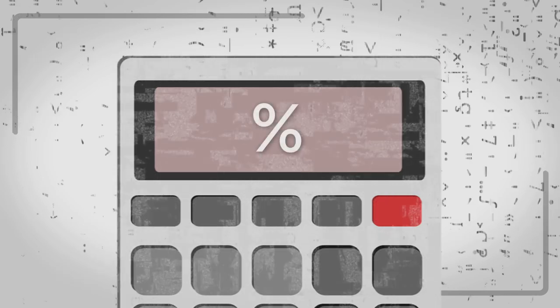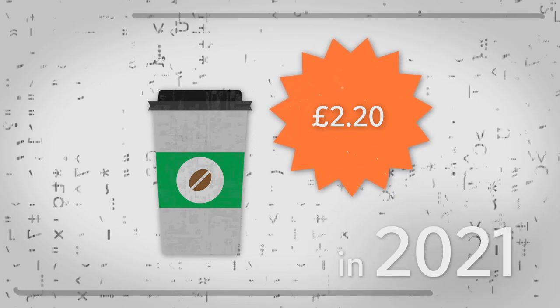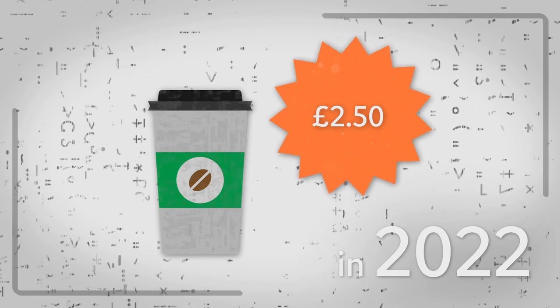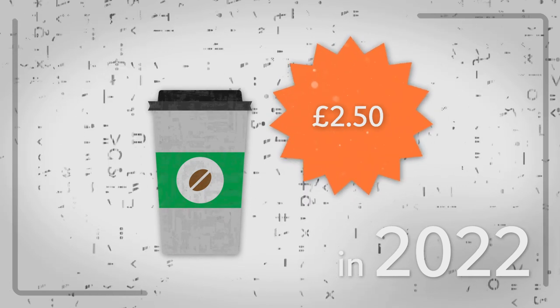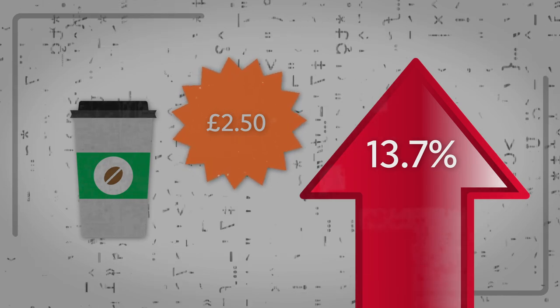Inflation is usually calculated using a percentage rate over a specific time frame. Let's say a cup of coffee costs £2.20 in 2021, but today that same coffee costs £2.50. That's an increase, or inflation rate, of around 13.7% in price.